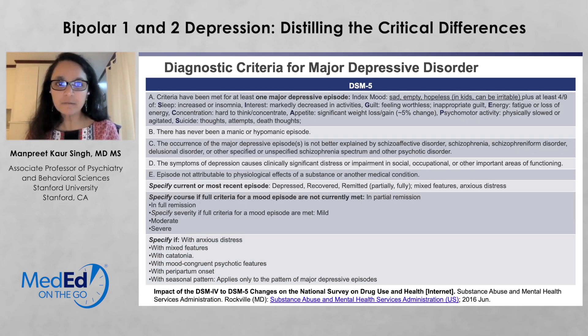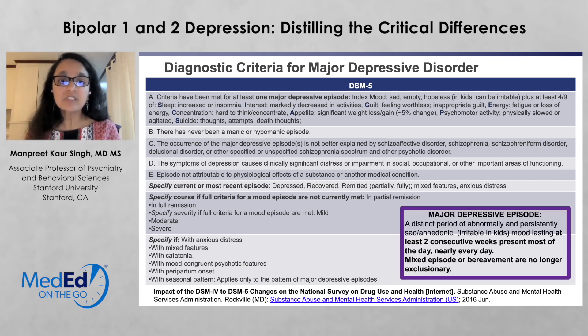Here are the diagnostic criteria for major depressive disorder, DSM-5. I'm not going to belabor this — most of us know these diagnostic criteria — but I want to point to the fact that a depressive episode is a distinct period of abnormally and persistently sad or anhedonic mood, with irritability added to the index mood in kids, lasting at least two consecutive weeks, present most of the day nearly every day. A mixed episode or bereavement are no longer considered exclusionary for meeting diagnostic criteria for major depressive disorder as they were in DSM-4.